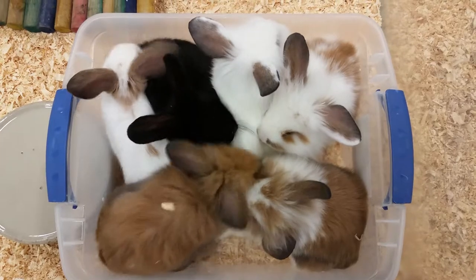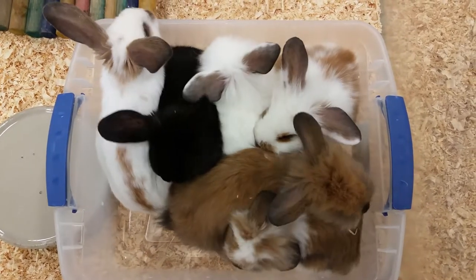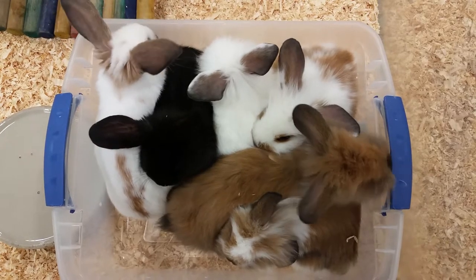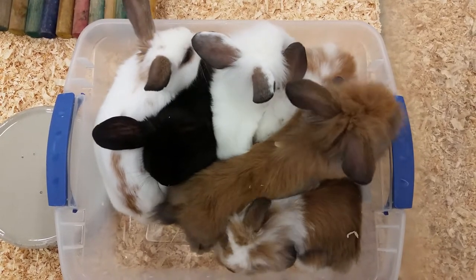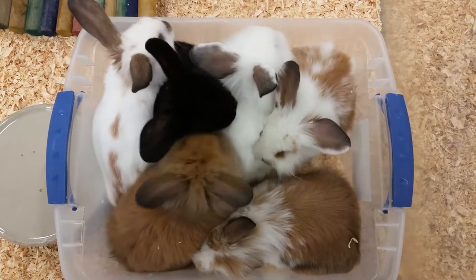These guys have a 50% hay, 50% pellet diet, and we recommend a 48 by 18 inch environment for them when they are full grown. They are rodents, so you need to make sure to provide them with a chew to grind down their teeth, otherwise you'll have to get them clipped.